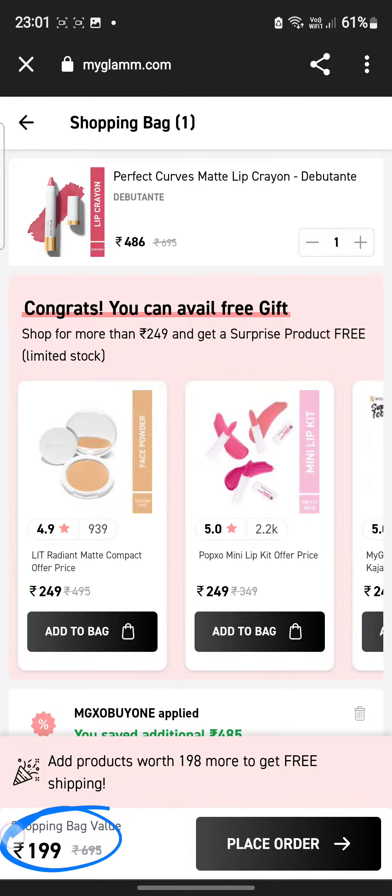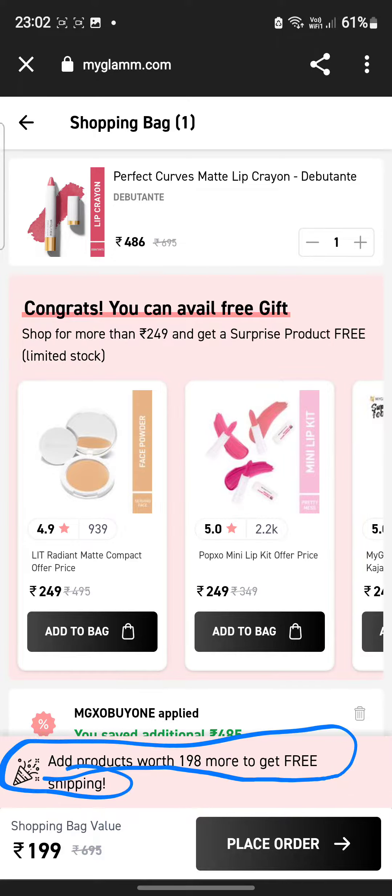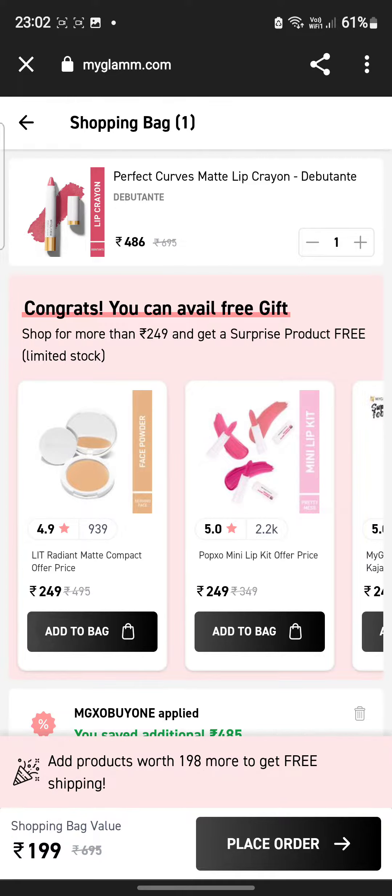Here it is showing 199 rupees. How to remove it? It is showing shipping charges, but if you add a product worth 198 more, you get free shipping. So if we add 1 rupee plus 198, this shipping will be free.